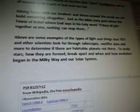Joining forces with our brothers and sisters around the world, we can build something all together. Just as the Bible story goes about the Tower of Babel, where God says in His Holy Word, if they all join together as one, nothing can stop them. Above are some examples of the types of light and things that SETI and other scientists look for through telescopes, satellite data, and more to determine if there are habitable planets, and to study stars — how they are formed, break apart, and when and how evolution began in the Milky Way.